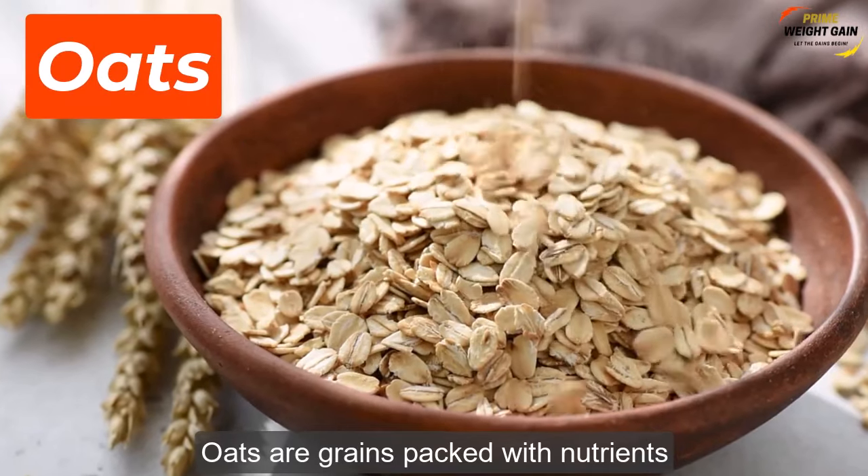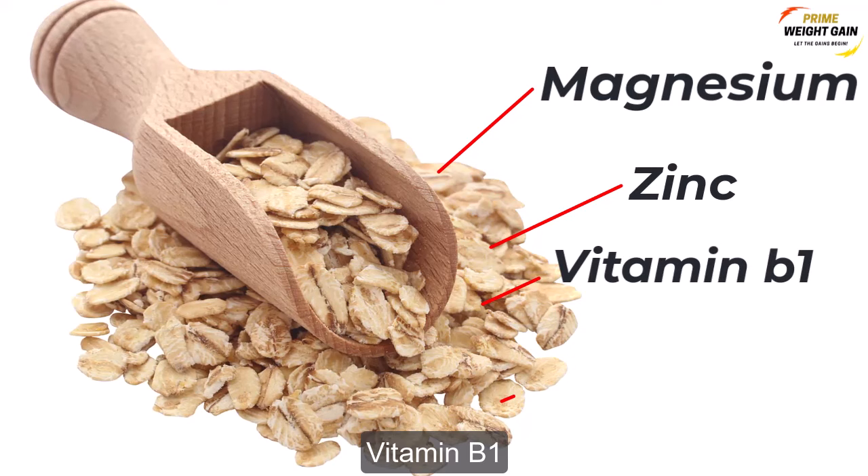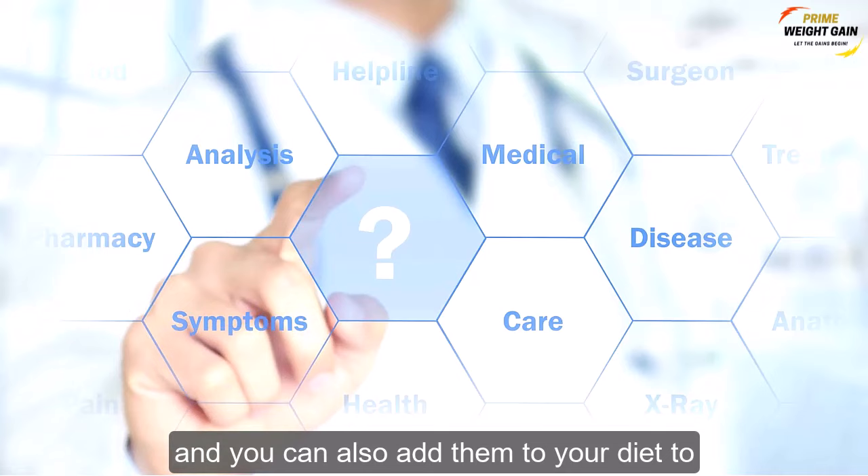Oats are grains packed with nutrients such as magnesium, zinc, vitamin B1, iron, and many others. They can be consumed for weight loss, and you can also add them to your diet to gain weight.